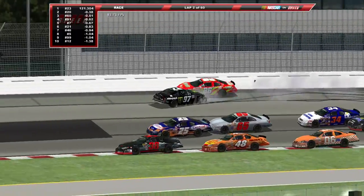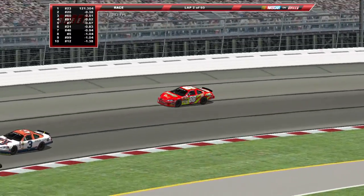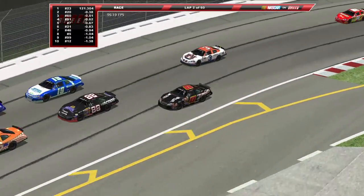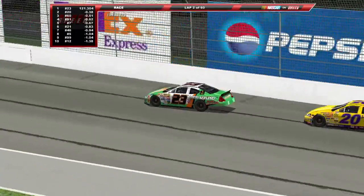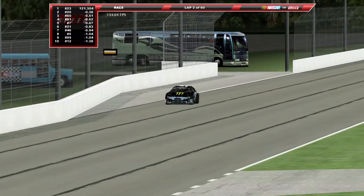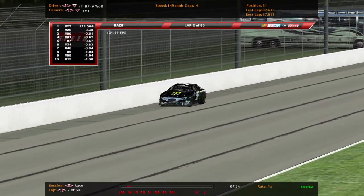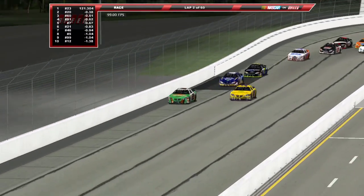Nevermind — there goes Foul Wolf around into the outside wall, collecting Justin Allguyer in the 86, and that's going to bring out the caution. Right as I said they would be alright. She just got turned by Billy Venturini there, got straight up dumped, but they're racing back to the stripe.